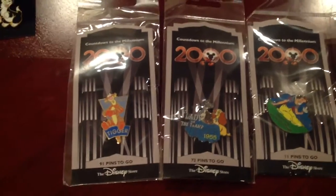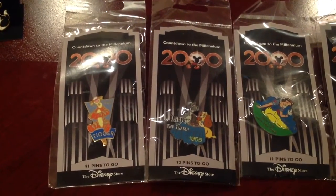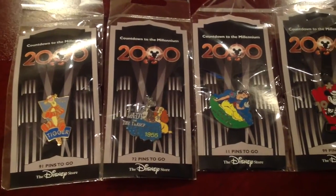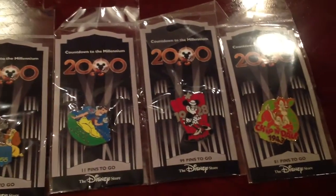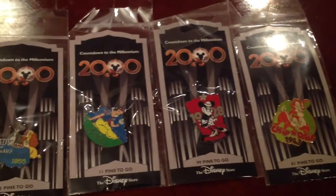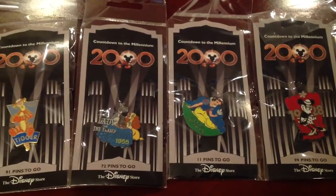We're back with a couple more pins from the Countdown to Millennium set in the original packaging. Here's a Tigger pin, Lady and the Tramp, Snow White, Vintage Minnie Mouse 1928, and Chip and Dale from 1943. Definitely a neat series, so always nice to kind of review all the pins that were released as part of this set.